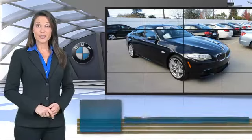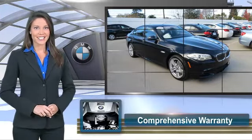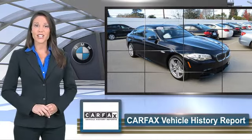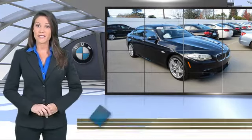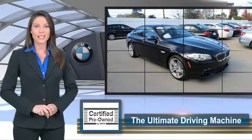To be eligible for the certified pre-owned vehicle program, a BMW must pass a thorough inspection by factory-trained technicians. Ask to see the BMW certified pre-owned inspection checklist — it is your assurance of the quality, reliability, and overall pleasure BMW owners have come to expect.